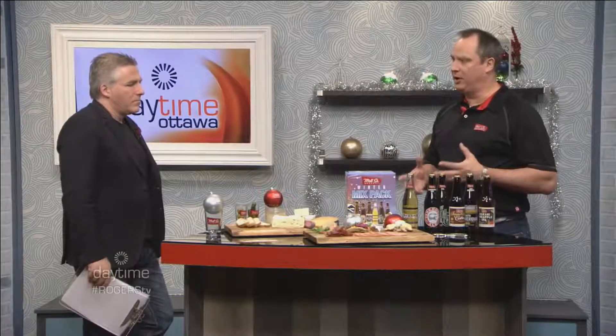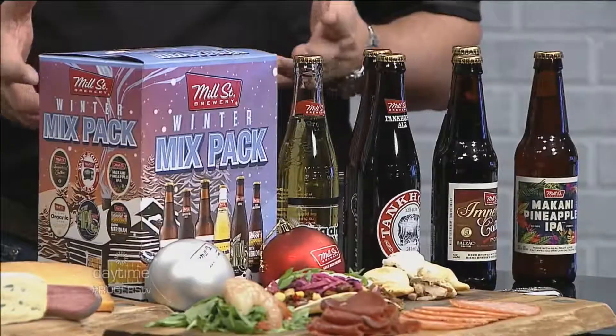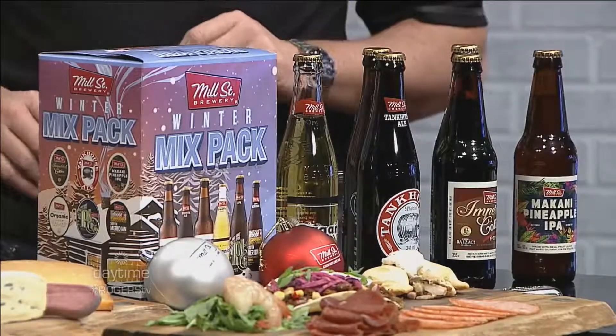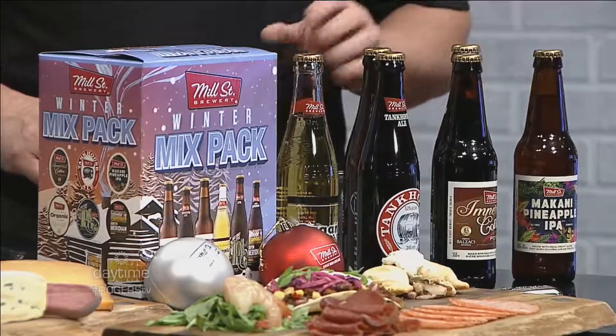We're talking about ale. You've got the winter mix pack — is this new? This is new. We've made winter packs and summer packs as well, for the last almost 10 years, so it's a big thing for Mill Street. We're all about variety, occasions, and sharing. This one has just come out in the last couple of weeks and has some new beers in it.